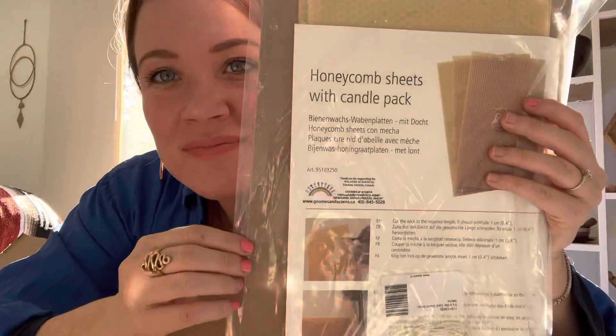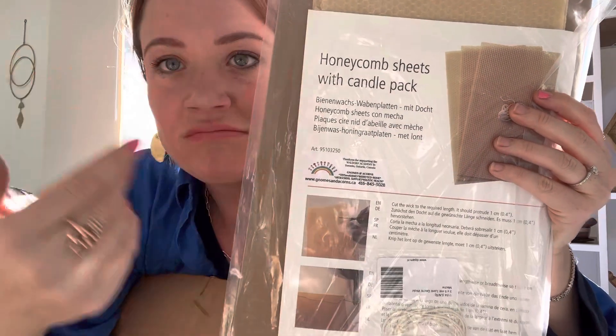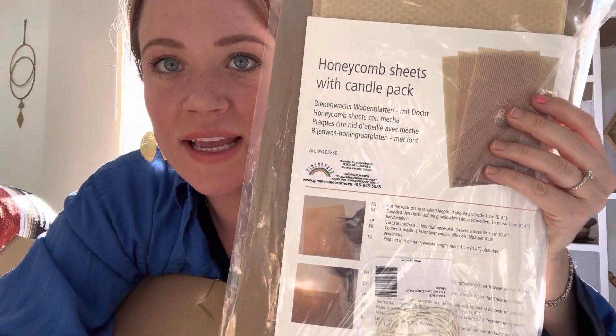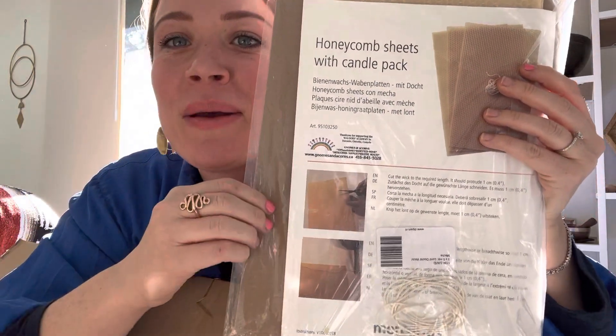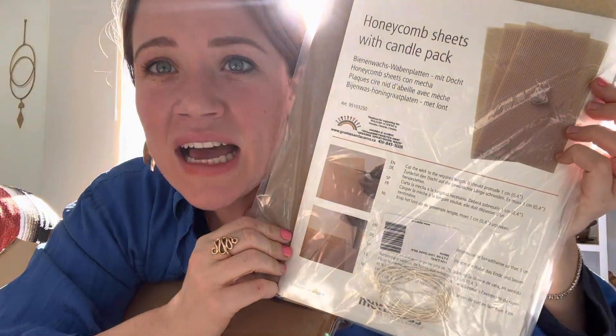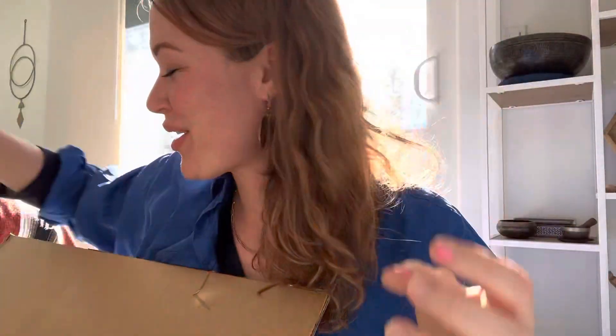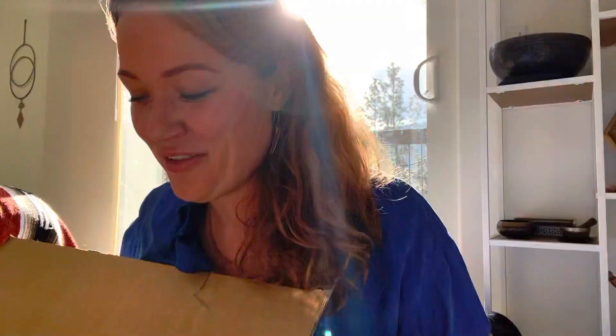So let's see what I bought. Honeycomb — sorry about my nails, my dishwasher broke and we've been doing dishes by hand. Anyway, this is a kit for making your own candles. I figured we could actually roll some of our own birthday candles that are going to go on his cake — that would be kind of fun. We haven't done those before.